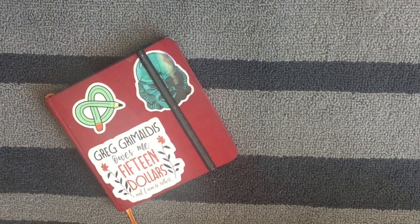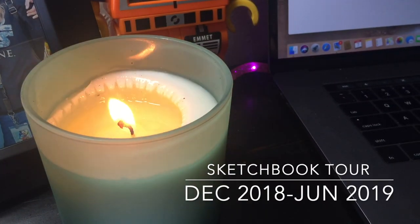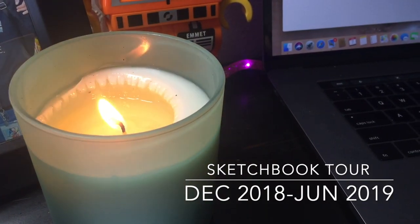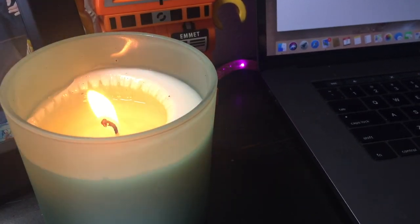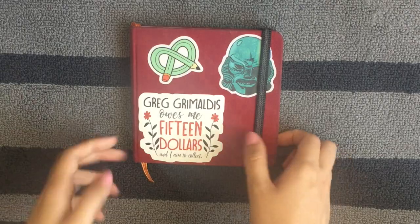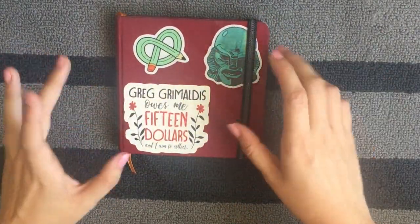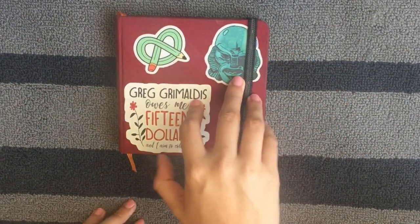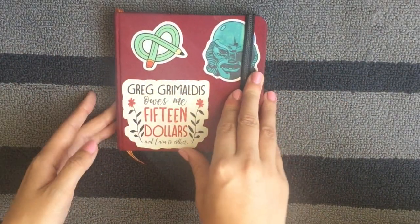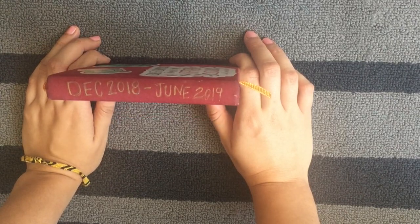Let's do a sketchbook tour! Hey guys, I really hope this is in frame, but I'm filming at such a weird angle right now. Anyways, I just finished my latest sketchbook. I should probably start counting what number this is, but this one took me about seven months to complete. I've been working on this one from December 2018 till June 2019.